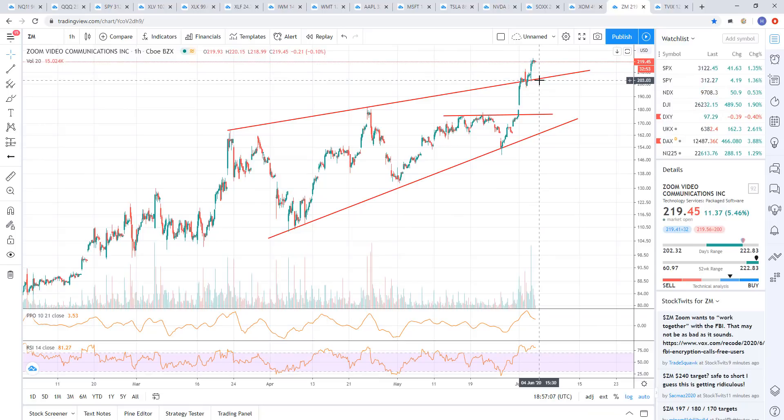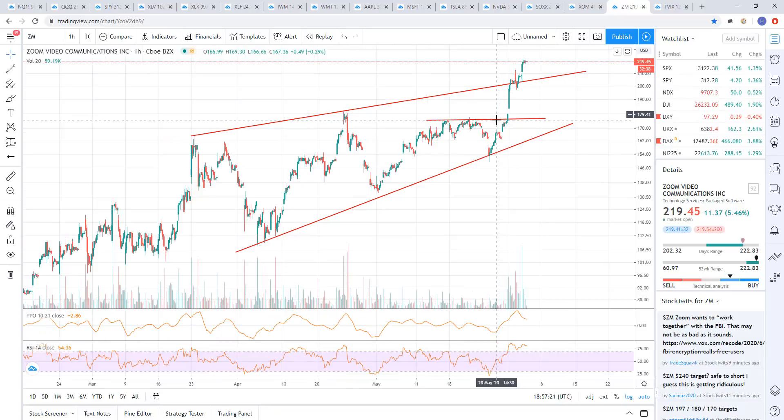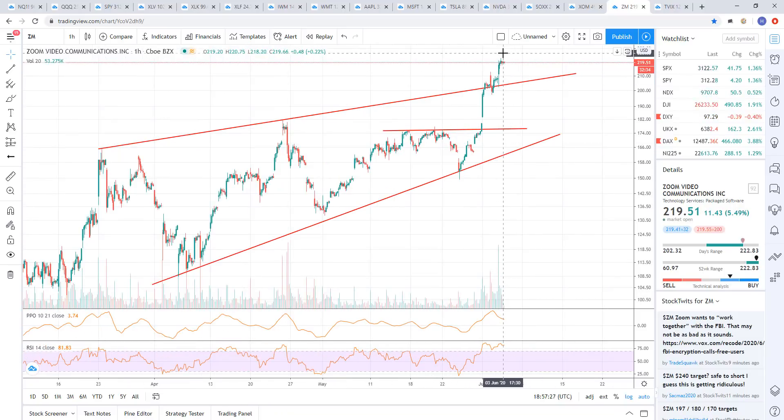I'm looking to establish a short here on Zoom — some sort of a false breakout signal where it tells me that this was a shakeout move. Fundamentally, if the markets are rallying on the economy reopening, you're going to see less participation in Zoom as the economy and the world reopens. Zoom should not be continuing to rally like it is. This is just a momentum trade — people are just buying it and riding the momentum higher.